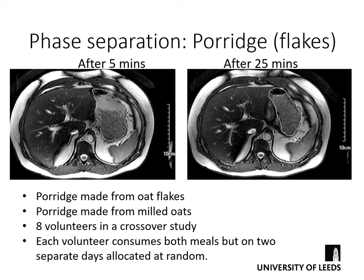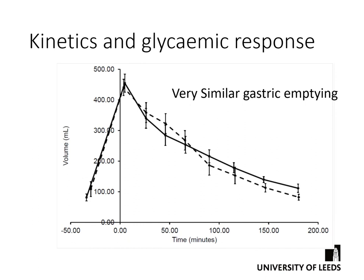We've also looked at phase separation in different meals. Here we looked at the effect of porridge when we controlled the size of oat flakes. Initially in the stomach — circled in white — you can see a grey liquid layer at the top with individual flakes visible below. Twenty minutes later that grey liquid layer had been removed, so the liquid gets emptied first even though it's sitting on top. We also found no significant difference in the overall rates of gastric emptying between the two porridge types.